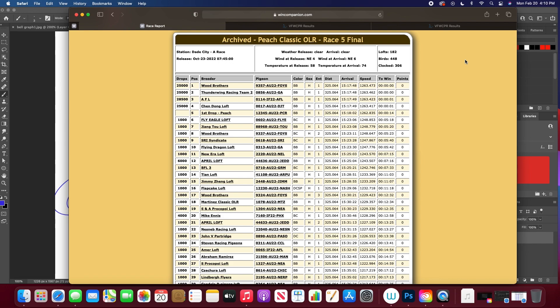No matter what you do, you're going to have to be making proper selections. You could do the best pairings in the world, but if you're not selecting properly, you can still end up with duds. I've got an example here — this is just a random race I pulled off of Wind Companion, the Peach Classic Final. You can see we have 448 birds entered, 300 clocked. All we really care about in this data set is the birds that finish the final race. It's not only the genotype, but the phenotype being expressed that's important, and that can be affected by a number of things.